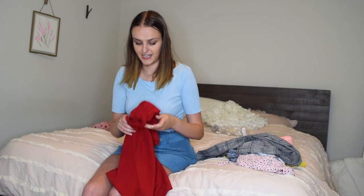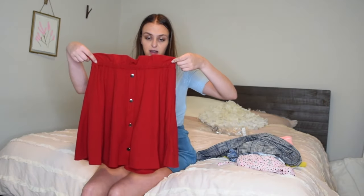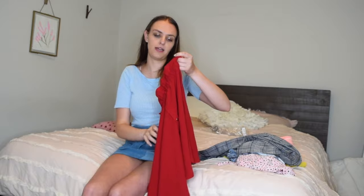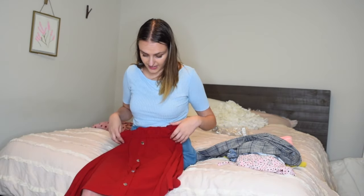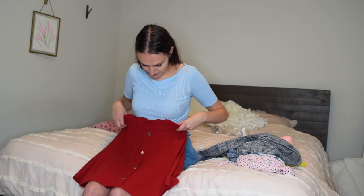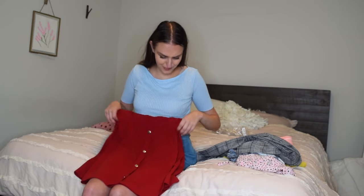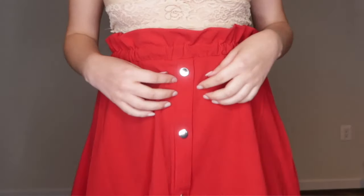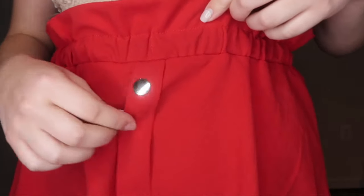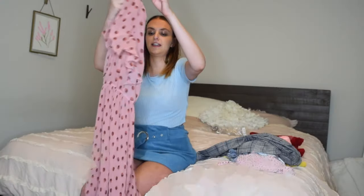Here's another item I thought I would love more than I did — it's a red paper bag waist skirt. I like the paper bag style better on shorts than on skirts. Maybe it's too long, or maybe it's just so thin that it doesn't have enough flare. I love the red color and there are silver button details, but they're fake buttons. Not my favorite.